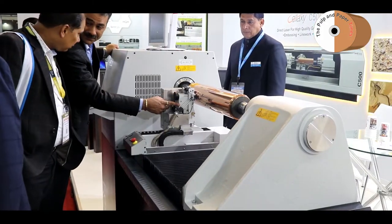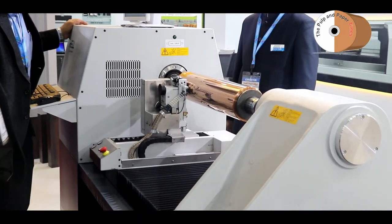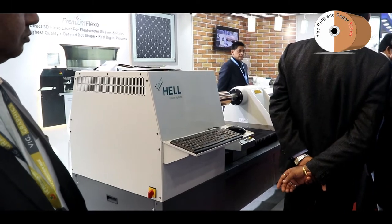Graphic System is a business partner for the Indian market. We are supplying Hell Graver Systems engraving machines here in India as well as adjoining countries. Hell Graver System has been a pioneer — they started this business way back in the 80s and they manufactured the first engraver in the worldwide market.